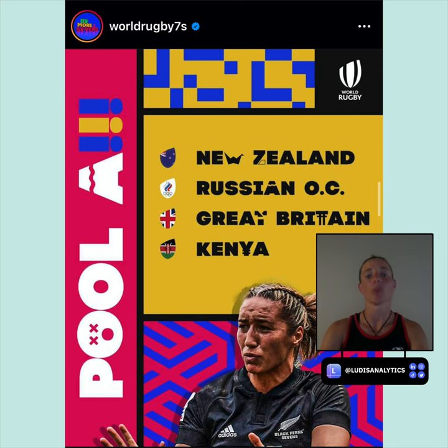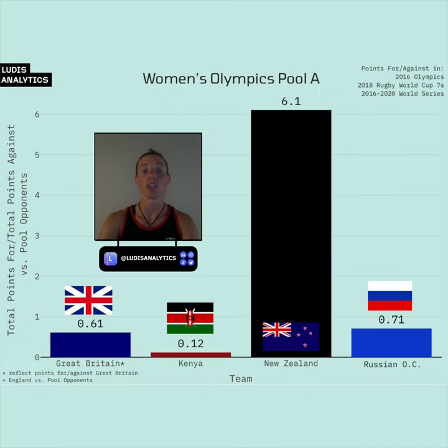Starting us off, Pool A has Great Britain, New Zealand, Kenya, and Russian Olympic Committee competing for a trip to the quarterfinals. New Zealand has a strong chance to go undefeated, but will face some difficult matchups to test their mettle against the ROC and Great Britain.